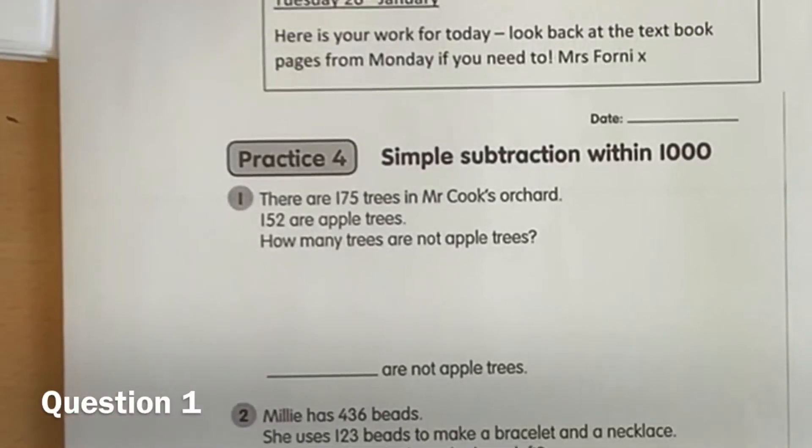Problem number one. There are 175 trees in Mr Cook's orchard. 152 are apple trees. How many trees are not apple trees?